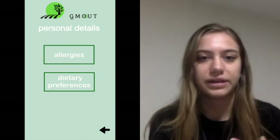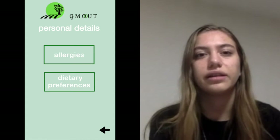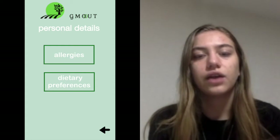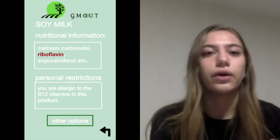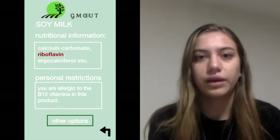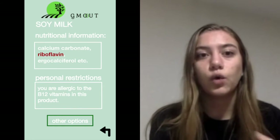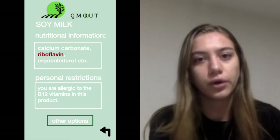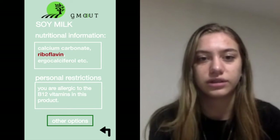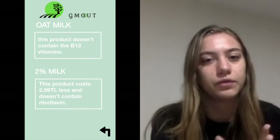We also plan many features that differentiate us from our competitors. In our application, everyone has the option of giving us their health background and dietary preferences. Therefore, information such as substances that are allergenic or against the customer's dietary preferences will be recorded, and the app will offer you the most suitable foods as an option or warn you about allergen substances. In addition, it will offer you a price alternative between products.